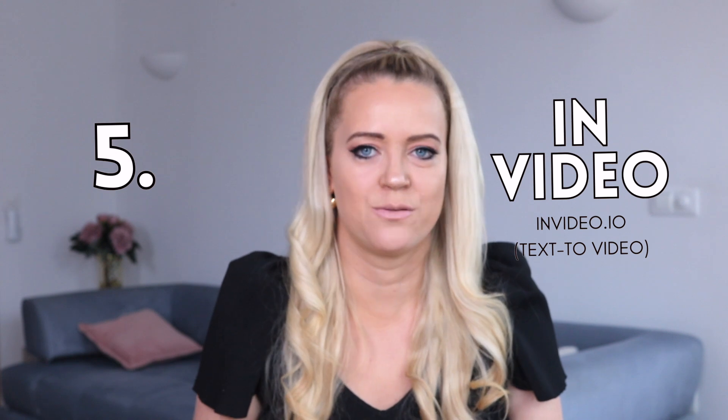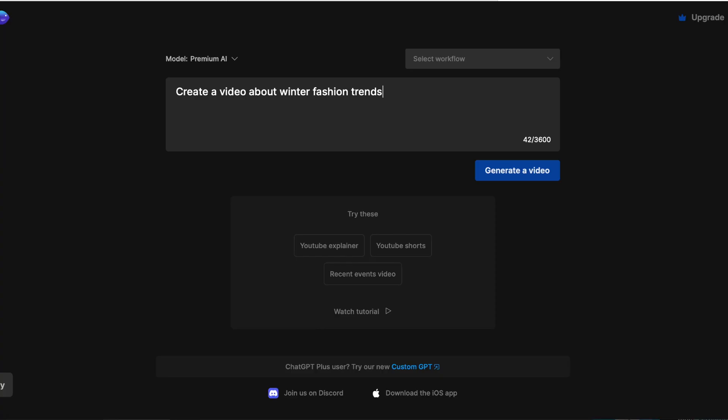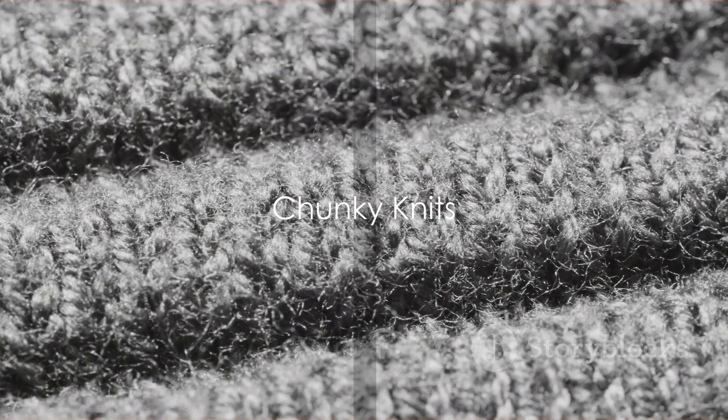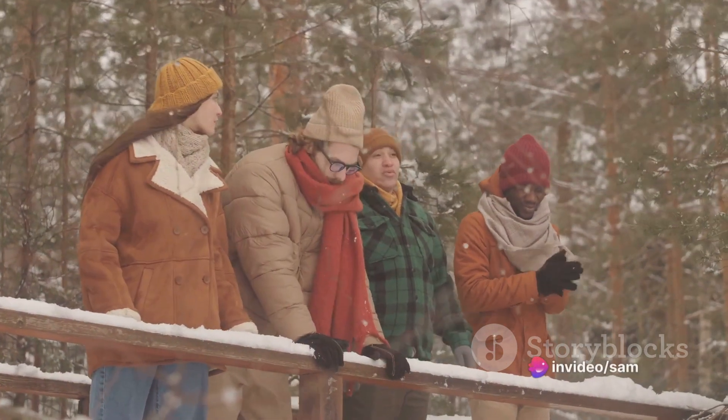Let's jump to the next one which is InVideo. InVideo recently released an amazing text-to-video tool — you just type in your idea and InVideo will generate a video with stock footage, voiceover, background music and transitions for you. It basically creates a whole video from just a single prompt and it's crazy good. So I typed 'create a video about winter fashion trends' and the result featured narration about chunky knits, oversized cardigans, turtlenecks and sweater dresses — pretty impressive, right? You can literally create a whole long-form video by simply typing in a few words, making this a definite time saver, especially if you have a faceless Instagram profile or YouTube channel.